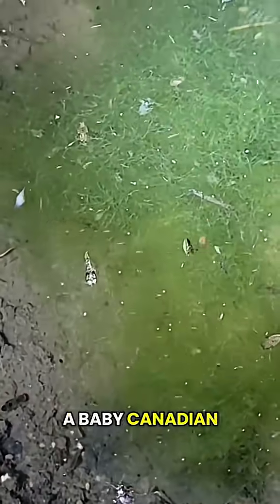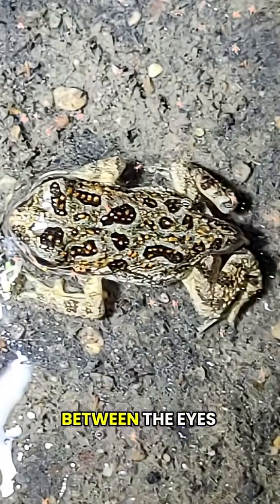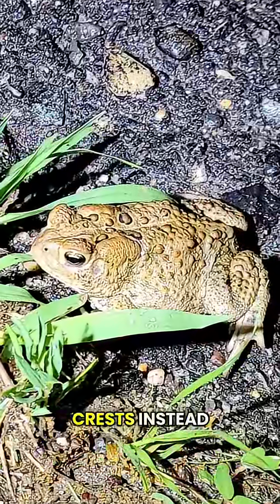There goes a baby Canadian toad. I could tell it wasn't an American toad because it had a single bump on its head between the eyes. American toads would have had two crests instead.